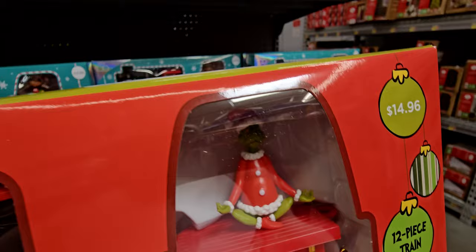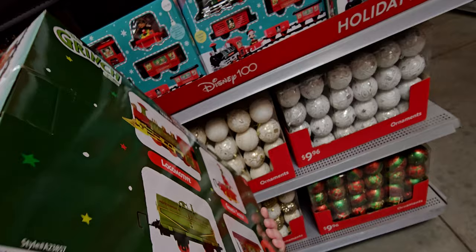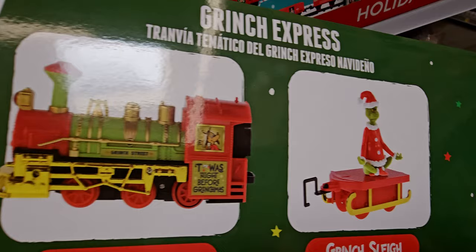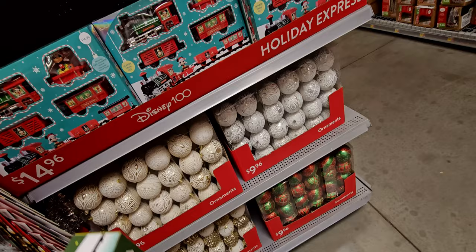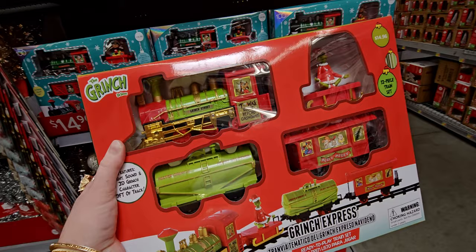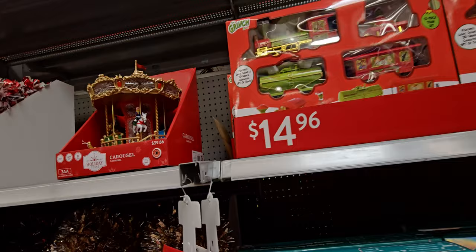I saw one at Hobby Lobby which was so beautiful but I think it was like a hundred dollars with a lot bigger pieces. I love this price point here. We have the Grinch on the sleigh, the locomotive with Max — I love Max, I have a full-size Max stuffed animal I always put by my Christmas tree every year. I found him at Goodwill. This one is $14.96 — I'm gonna get this for sure. I'm putting it in my cart right now.